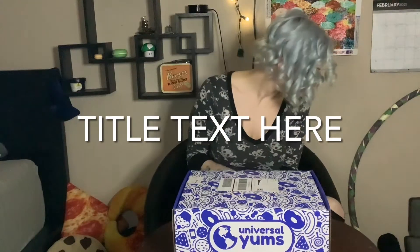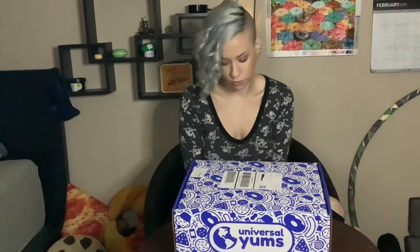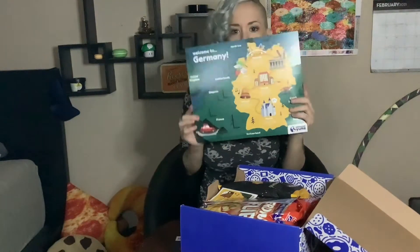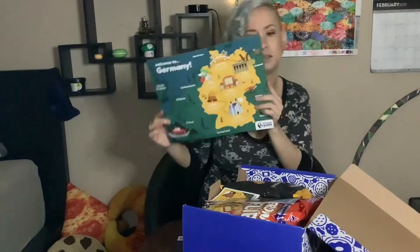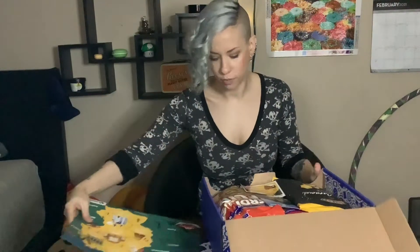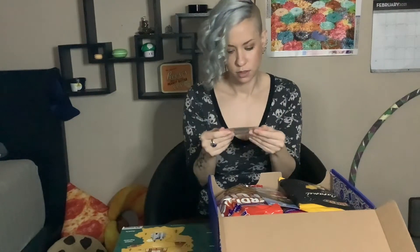Let's open this thing up. I don't have scissors, of course I don't have scissors — just peel it off. What country did we get this month? Germany! Ooh, that's exciting. Germany, Germany, Germany — you get a fun little sticker.